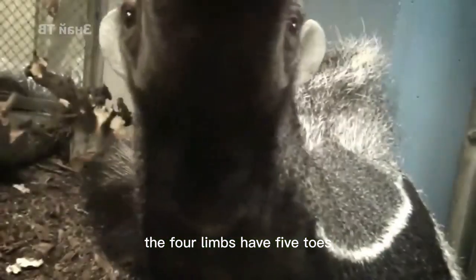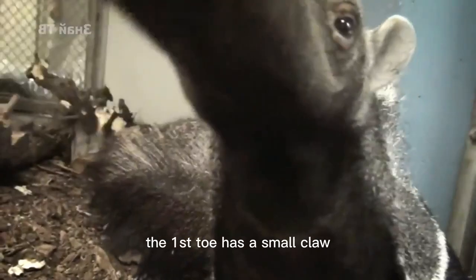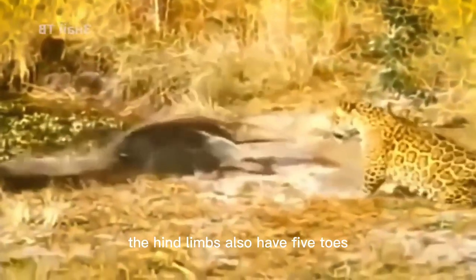The forelimbs have five toes: the middle three toes have sharp claws, the third toe is extra long, the first toe has a small claw, and the fifth toe has no claws. The hind limbs also have five toes.